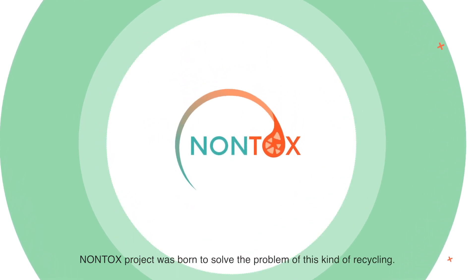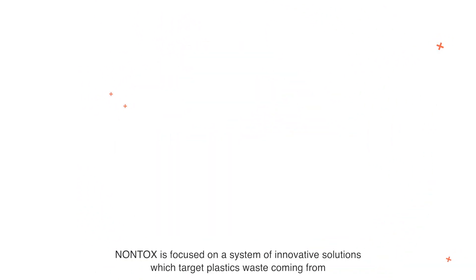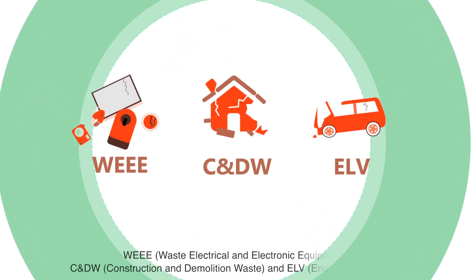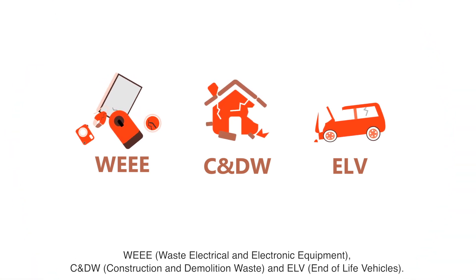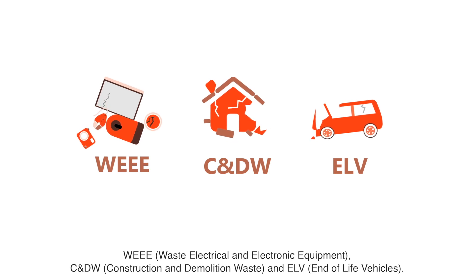Non-Tox Project was born to solve the problem of this kind of recycling. Non-Tox is focused on a system of innovative solutions which target plastic waste coming from WEEE (waste electrical and electronic equipment), CNDW (construction and demolition waste), and ELV (end of life vehicles).